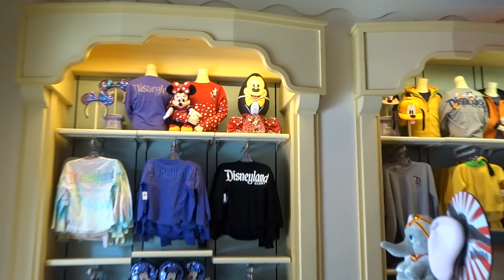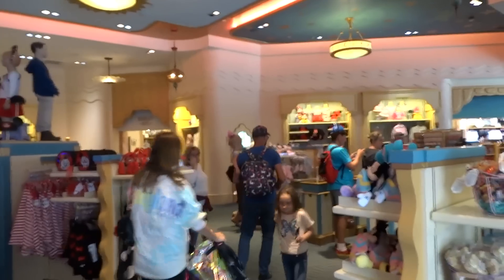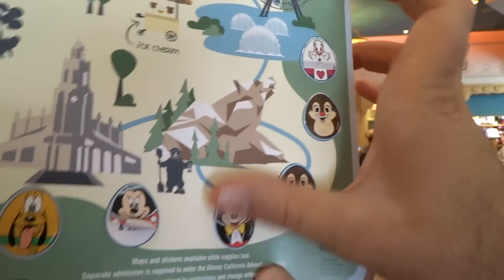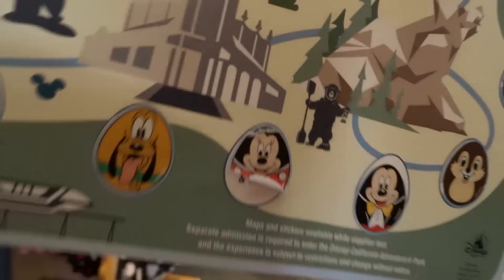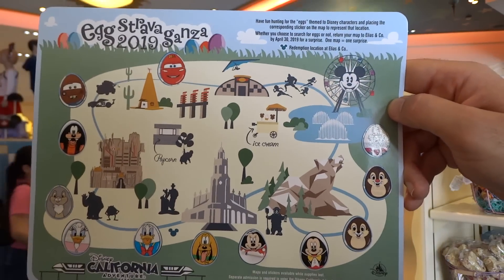We're here in Elias and Company in the youth department, and here's the final egg of Disney California Adventure this year — it's Mickey Mouse, a perfect way to end this Easter egg hunt. We'll find Mickey on our sticker sheet, and then Elias and Company right there on our map. That's everything — we completed the entire thing! Sorry about the earlier mistake, that was my fault. I blew it right at the top, but we managed to complete it, and it's time to pick up the egg.